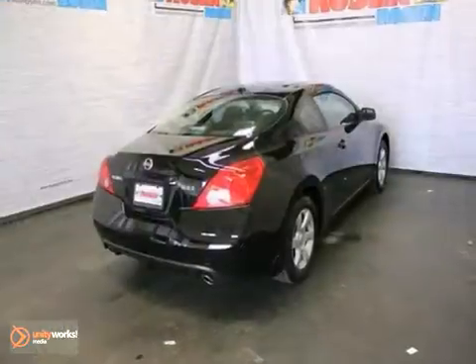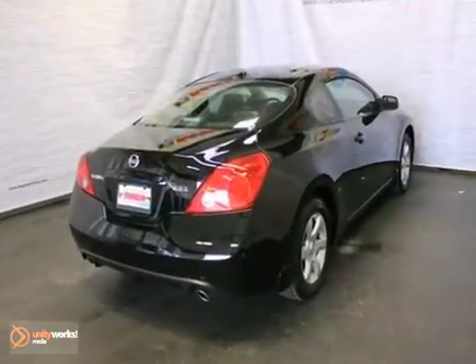The remaining warranty only makes it more appealing. Stop in and take it for a test drive today.